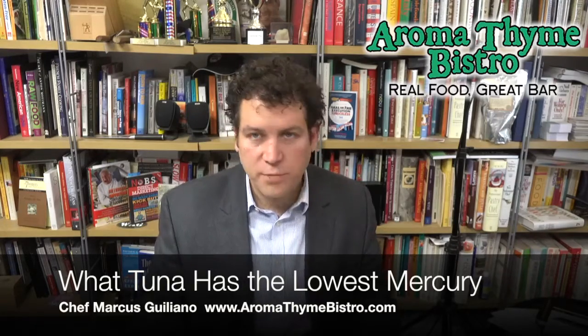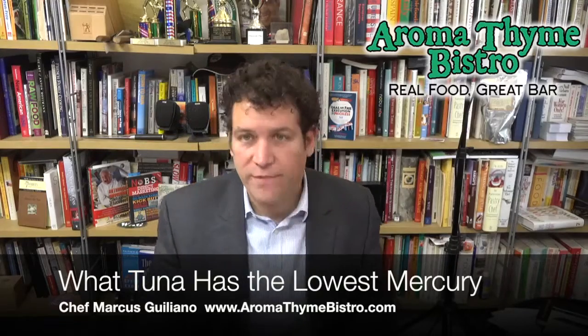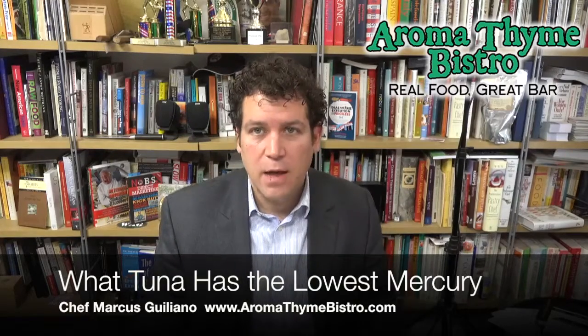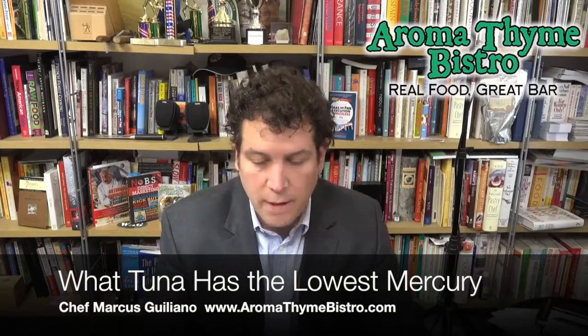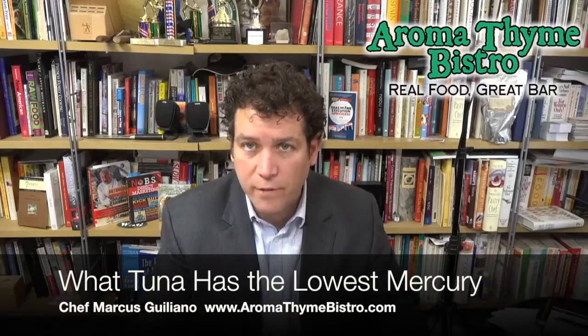Tuna is by far one of the most popular fish in the world. Globally, tuna is a phenomenon. It's just amazing how much consumption of tuna is out there. Tuna is also in the mackerel family. Mackerel's a very popular fish as well.